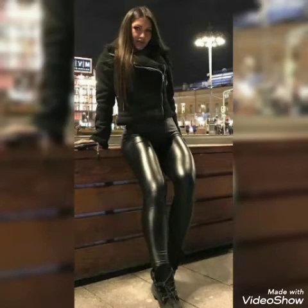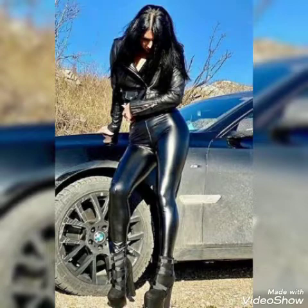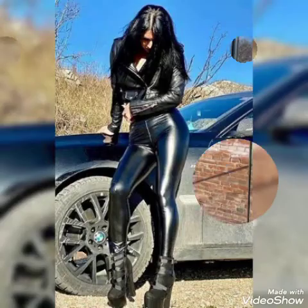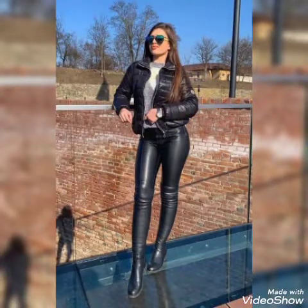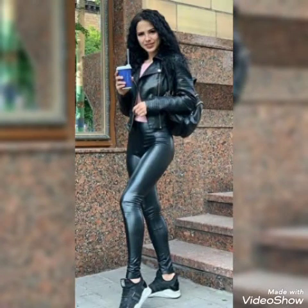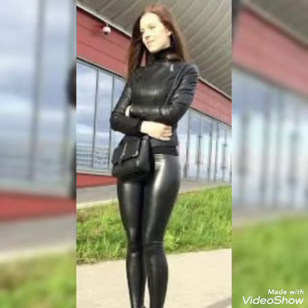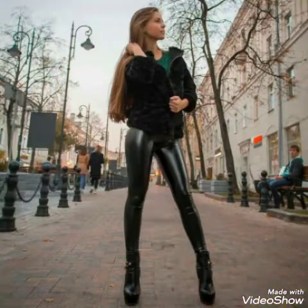Hello everyone, welcome back to my YouTube channel Asya Fashion Vlog. How are you? I hope you are fine and doing well. This is me, Asya, and today I will show you in this video the latest ideas of leather leggings for girls and women. These are the latest collection 2022 ideas — a very attractive collection of leather leggings. I hope you like it.